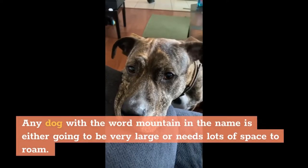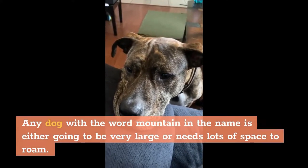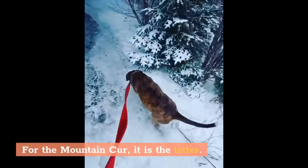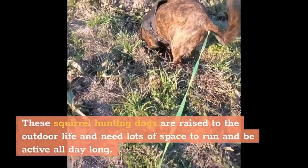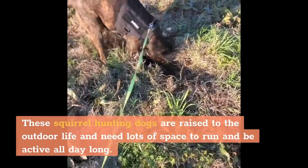Any dog with the word mountain in the name is either going to be very large or needs lots of space to roam. For the Mountain Cur, it is the latter. These squirrel hunting dogs are raised to the outdoor life and need lots of space to run and be active all day long.